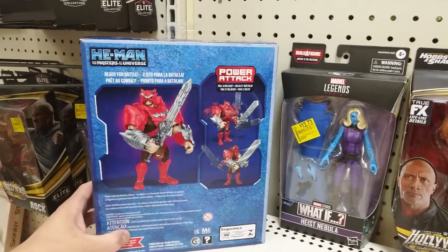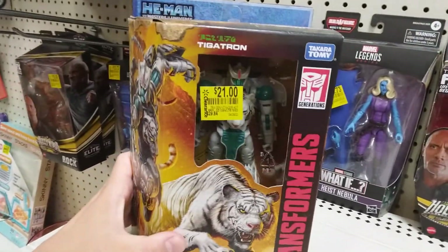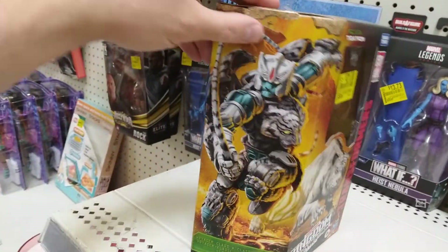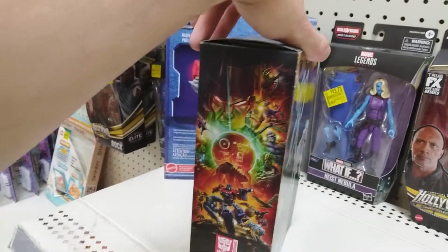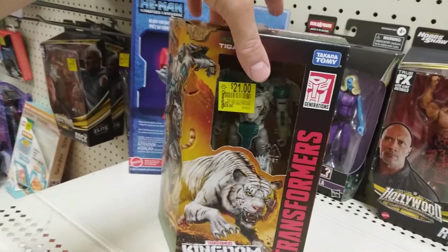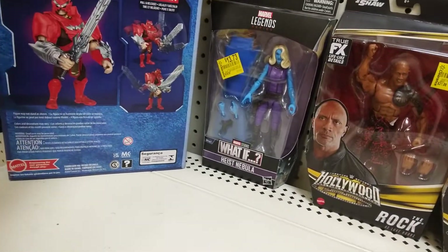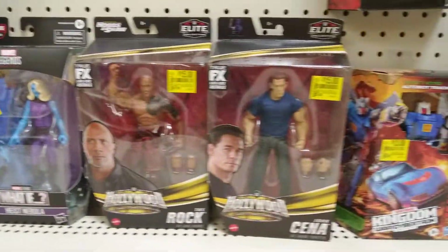Then for $21 you have Tigertron here, ready for battle power attack. He looks pretty cool — the art on the boxes is really neat. Look at that art, it's just beautiful gorgeous art.